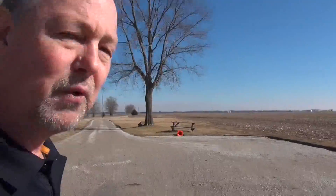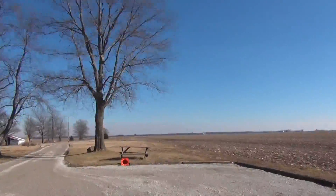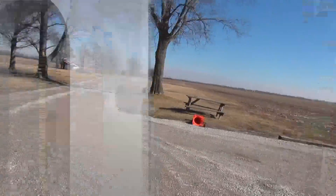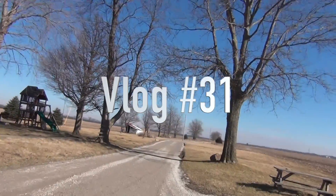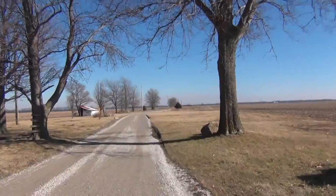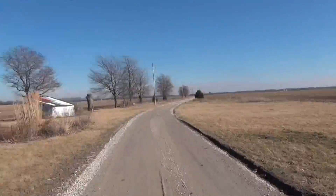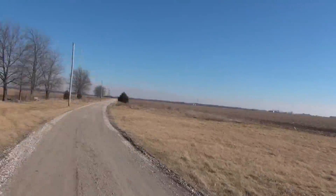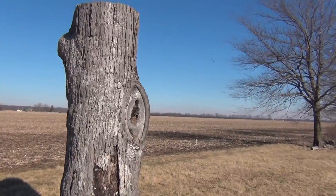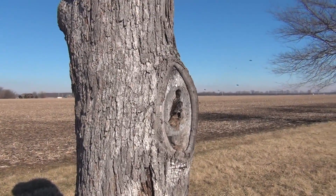Let's walk down — I got some bees in a tree down here and it'd be good to see what those bees are doing in this tree. The bees in the tree are flying.